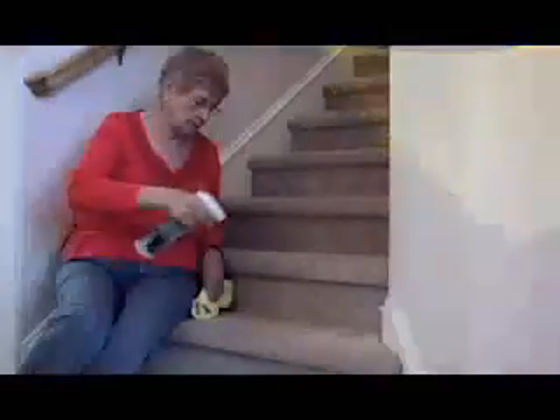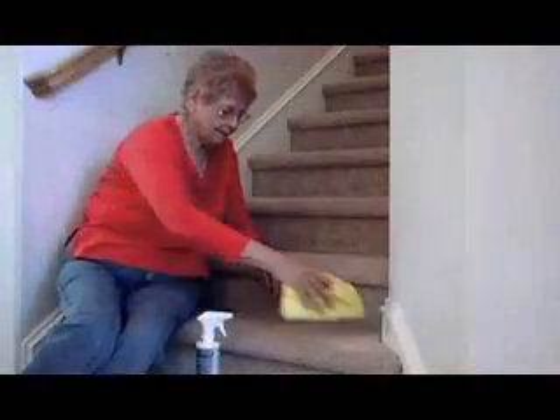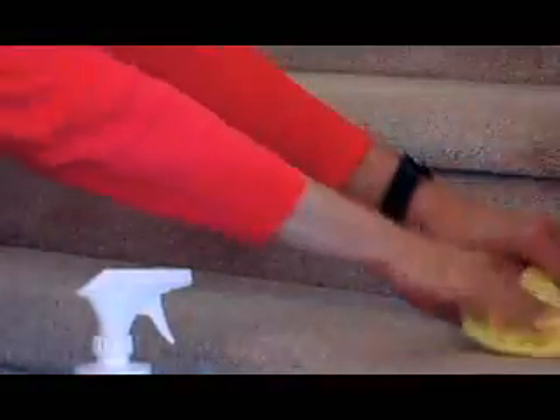With little effort, stains and odors can be removed without discoloration. Upholstery, carpet, and fabric treatment is great in the home too. Use this fantastic product on all your carpets, upholstery, and fabrics in your home or office.